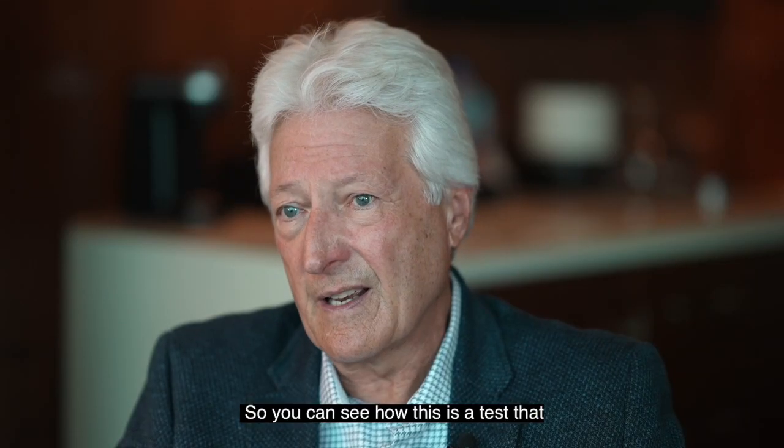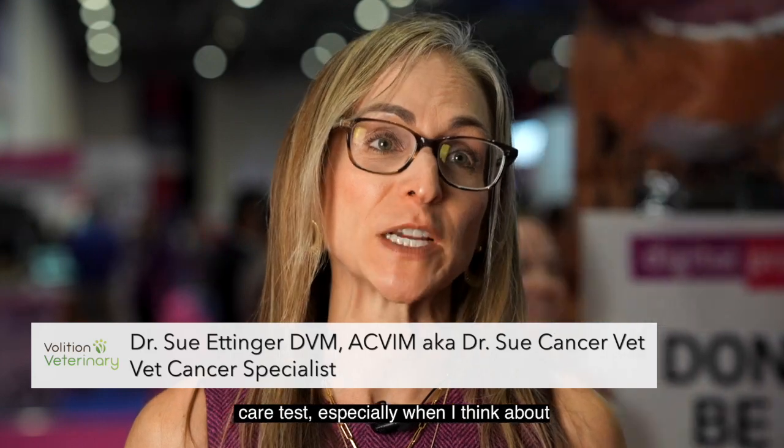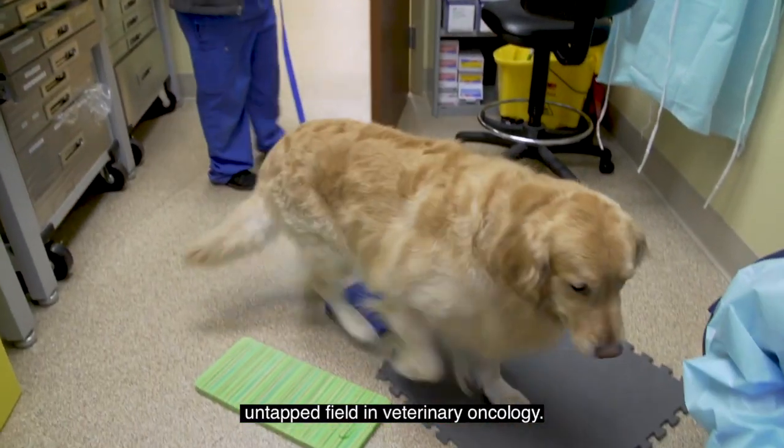50% of the dogs that are over 10 years of age die of cancer. So you can see how this is a test that hopefully is going to save a lot of lives. I'm really excited for the point of care test, especially when I think about not only screening, but monitoring. And I think that's really an untapped field in veterinary oncology.